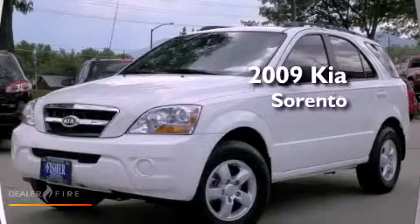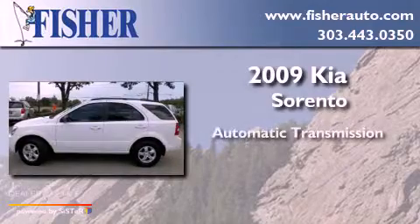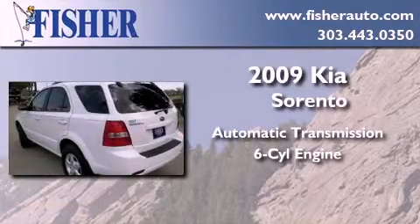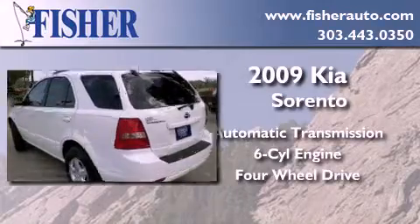This is a 2009 Kia Sorento. This crossover has an automatic transmission, a six-cylinder engine, and the added capability of four-wheel drive.